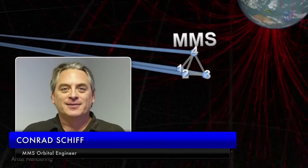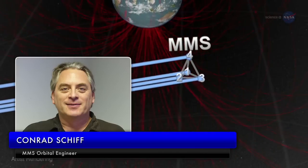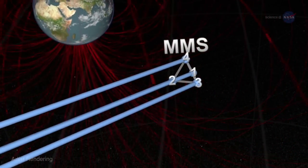Conrad Schiff, MMS orbital dynamicist at NASA's Goddard Space Flight Center in Greenbelt, Maryland, says: No other multi-spacecraft formation has flown this close.